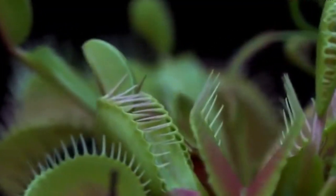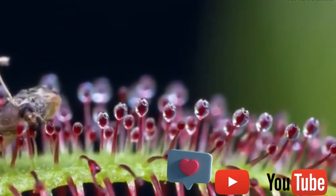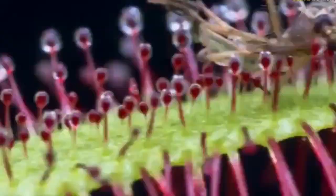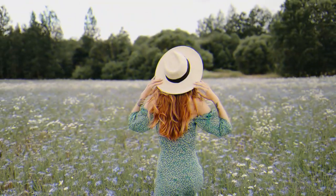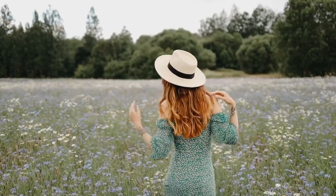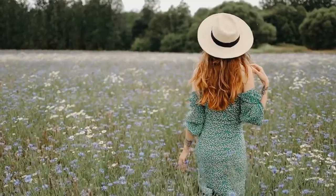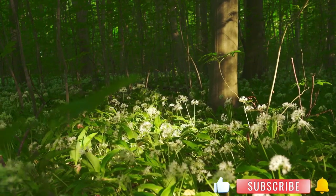We'll explore their natural habitats, growth habits, and the latest research on these captivating creatures. Whether you're a seasoned plant enthusiast or just curious about the wonders of the natural world, this video is sure to be a treat. So sit back, relax, and join us as we delve into the fascinating world of carnivorous plants. Don't forget to like and subscribe for more exciting content like this.